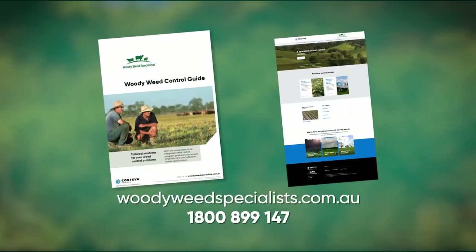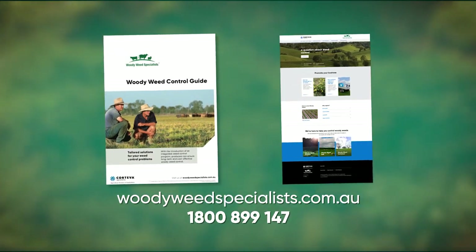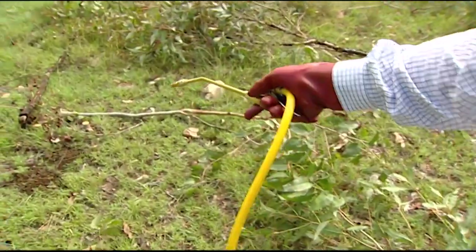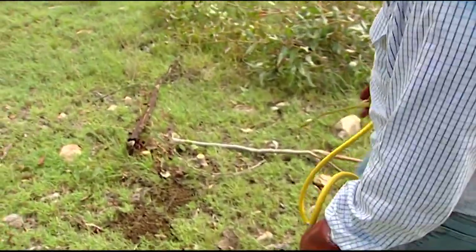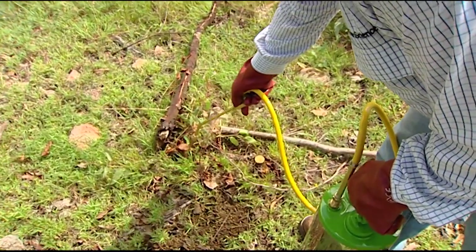Utilize the woody weed specialist's extensive weed control resources and tools to help decide the best herbicide and application method. The choice of application method or herbicide option may be influenced by the growth habit of the target weed.